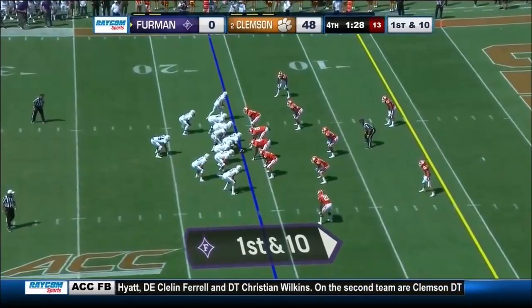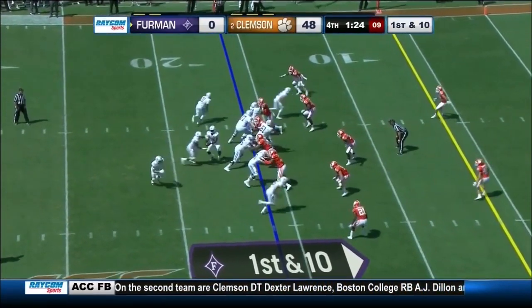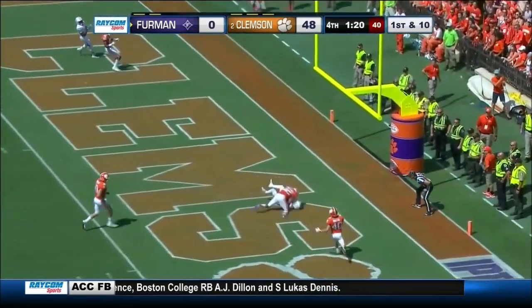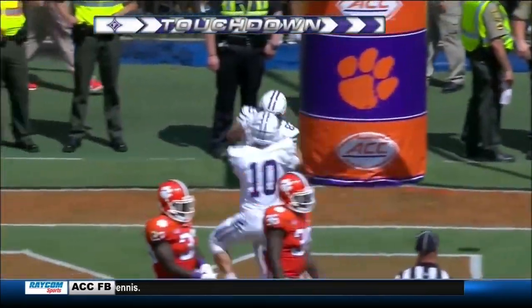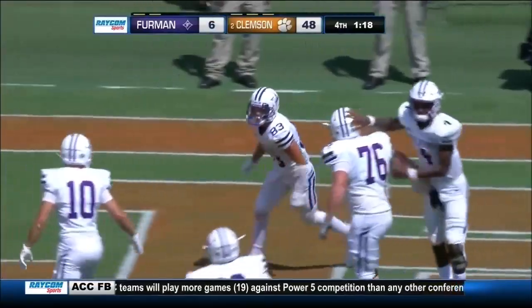Florida State could not make a long field goal to tie it up and send us to overtime — that was the first home win of the year for Florida State last season. Over the middle into the end zone — it's a touchdown! Furman's Ryan DeLuca, number 83, 16 yards for the sophomore from Fort Mill, South Carolina.